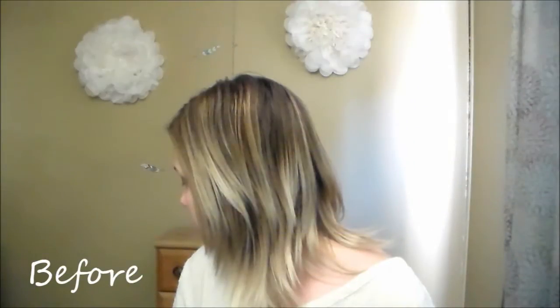Hey everybody! Today's video is going to be a follow-up on last week's video of the Celeb Luxury Viral Color Wash Shampoo in the Pastel Light Pink.